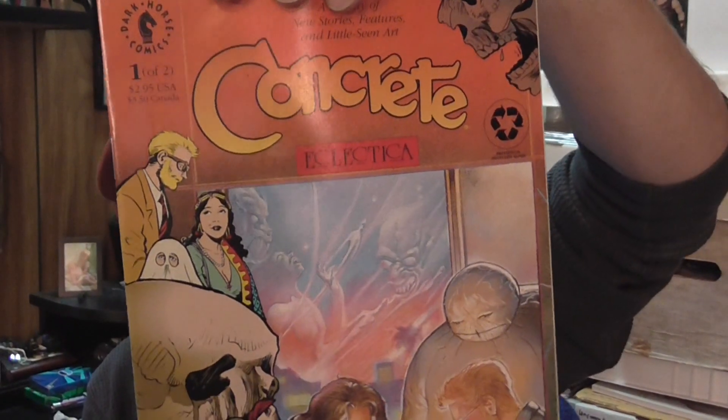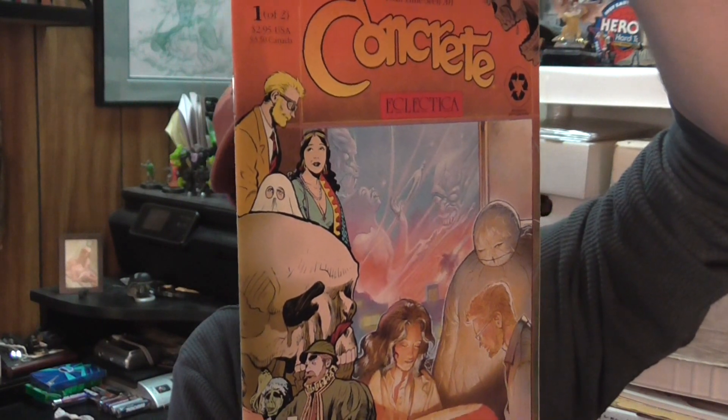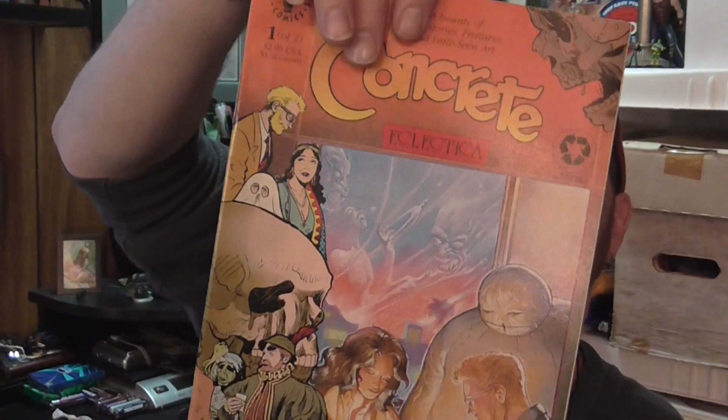This was neat — I finally found Concrete Eclectica number one; I've had issue two for a few months. It's got a neat back cover. Paul Chadwick art — it's an awesome character. I always recommend picking up some Concrete if you find it; you can usually find them pretty cheap.